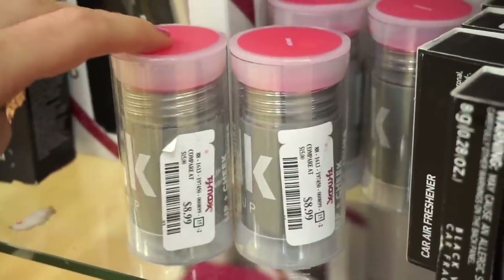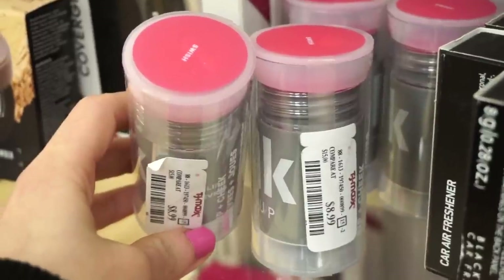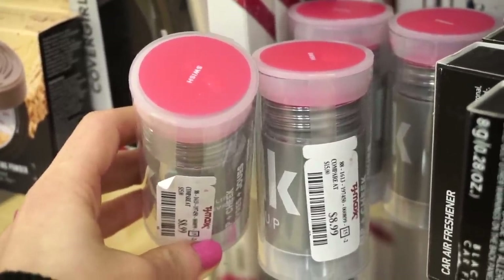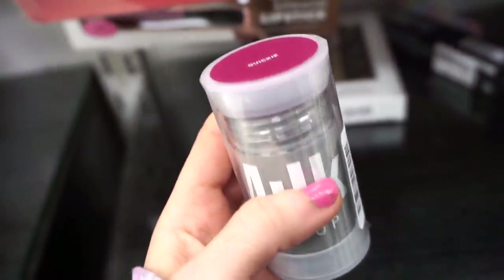Moving on to these Milk Makeup blushes — they're $8.99 each. The quality is pretty good. I don't think we've ever seen this shade; it's in Swish, like a bright pink, perfect for going into the summer months. Then we have this one in the shade Quickie, which is like a great color.